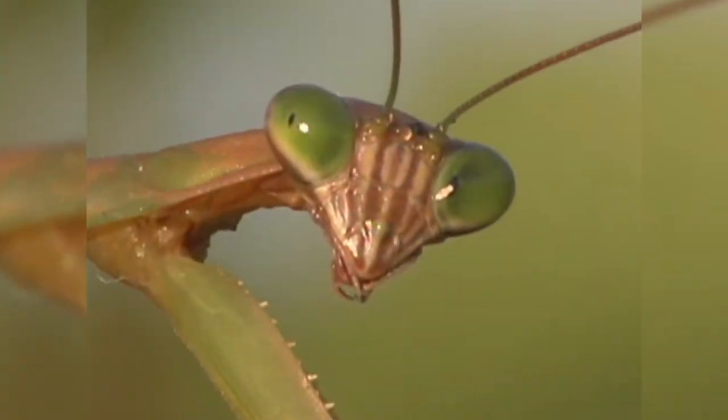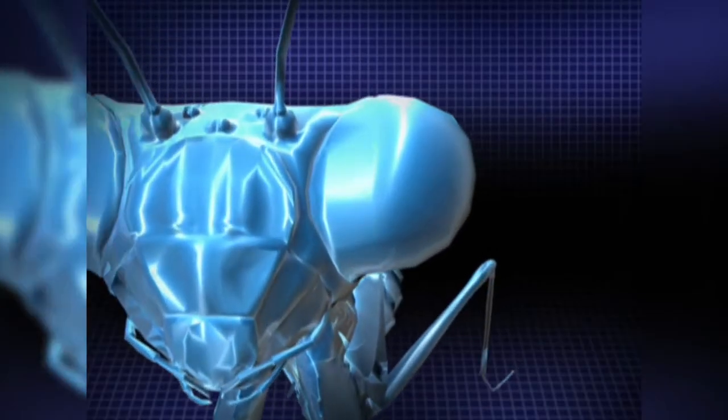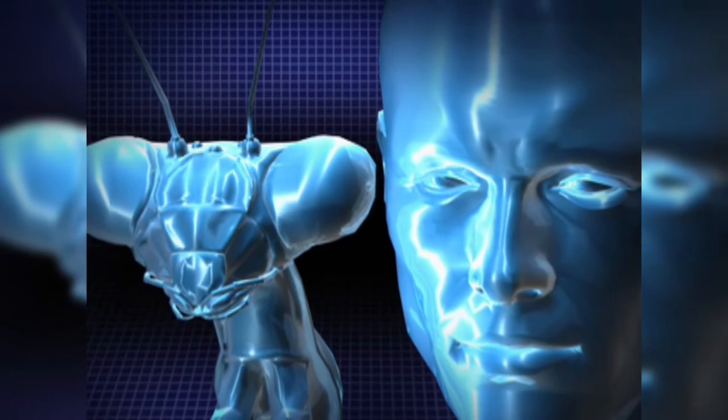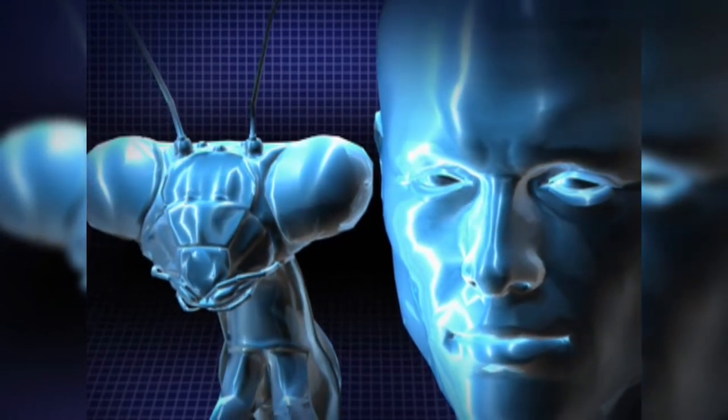The mantis spies its prey with a pair of large compound eyes, made of up to 10,000 miniature eyes. Humans have two eyes to distinguish how far away an object is, but the eyes of the mantis are too close together for such depth perception.